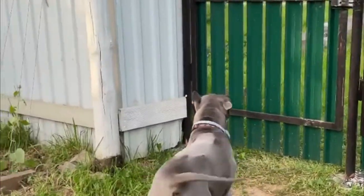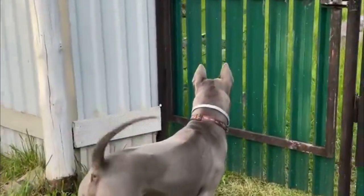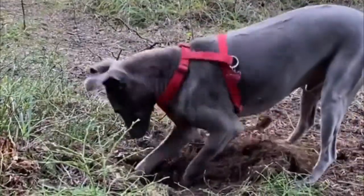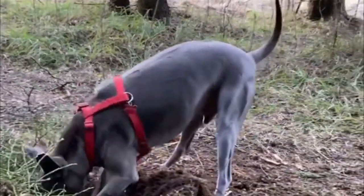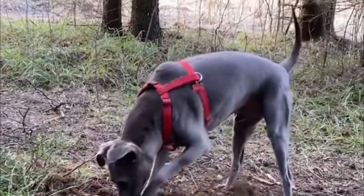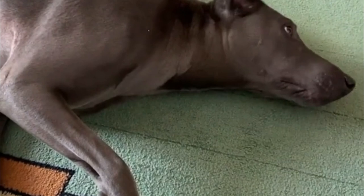His alert but quiet nature makes him an excellent watchdog without the tendency to become a nuisance barker, as he barks only if he senses a threat. This breed is very intelligent and makes a great family pet because they are loyal, love to be with family members and other household pets, and they are very loving dogs.